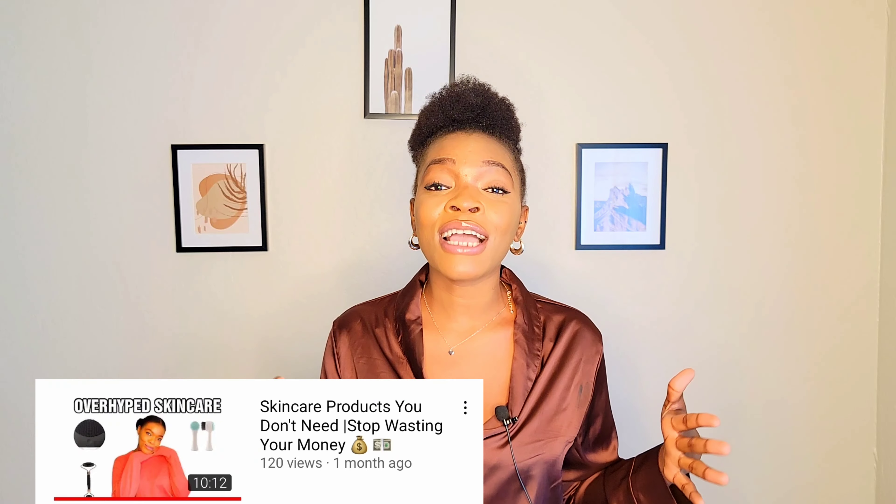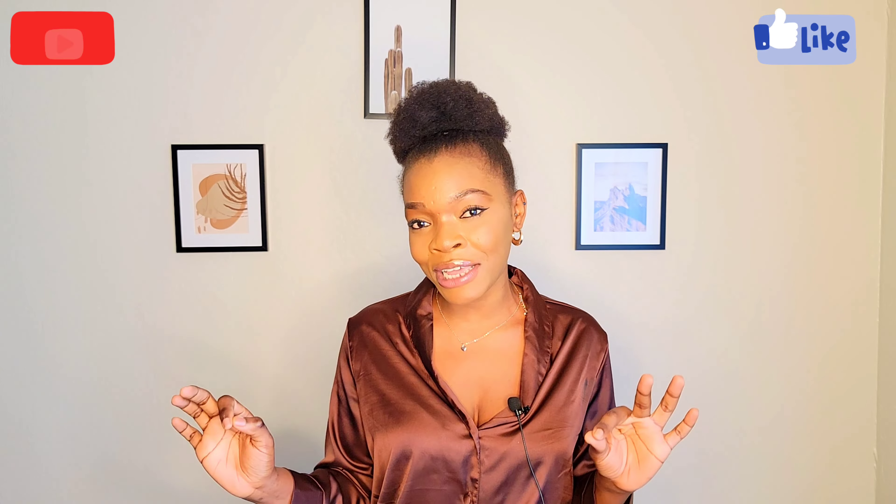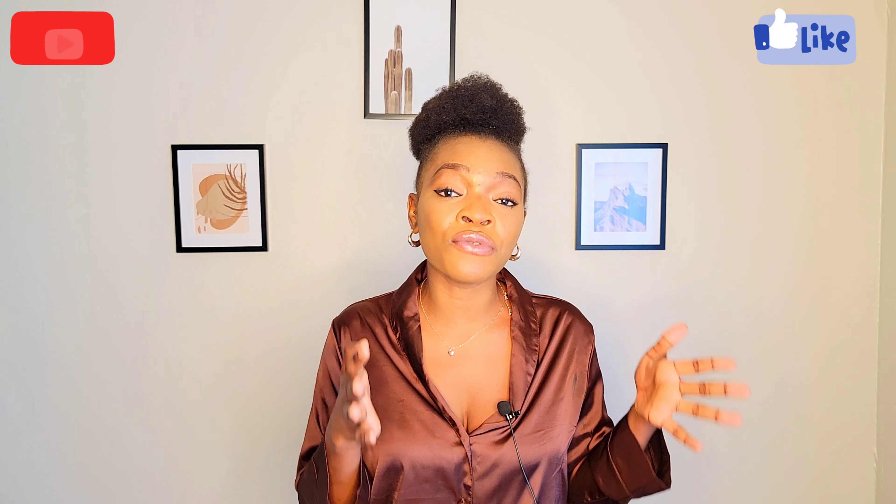Hello guys, welcome back to my channel. My name is Tolu Lopoe and in today's video we'll be talking about everything and anything you need to know about exfoliation. I recently uploaded a video on my channel where I talked about overhyped skincare, and I touched briefly on exfoliation. Somebody then requested a video where I explain in full, deeply, what exfoliation is all about. So in this video I'll be telling you the benefits when you exfoliate your skin, the types of exfoliation, and the exfoliation products you should use for your various skin type. I promise you I'm going to explain everything in detail, break it down so that anybody will be able to understand what exfoliation is all about and how to exfoliate their skin in order to get results by the end of this video.